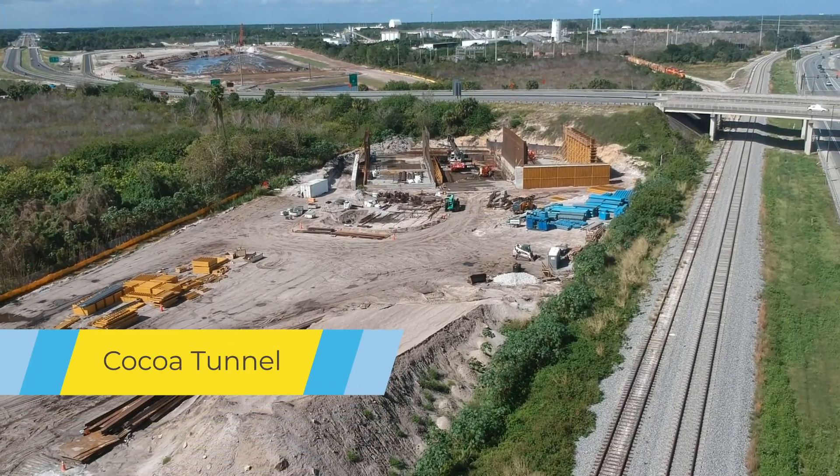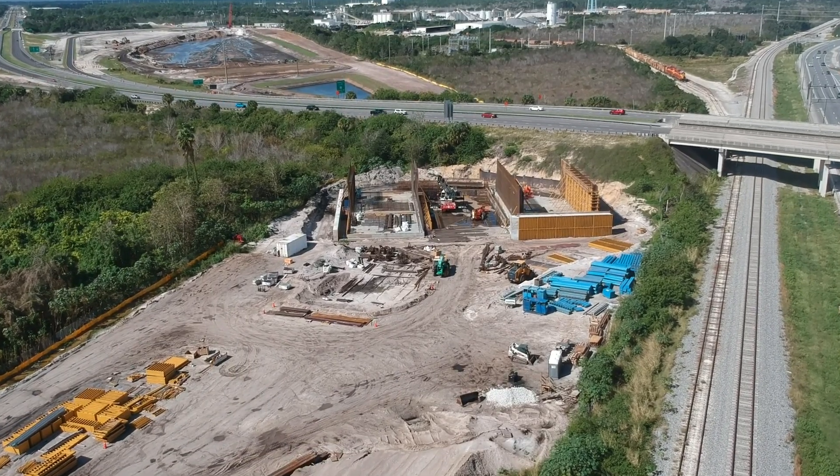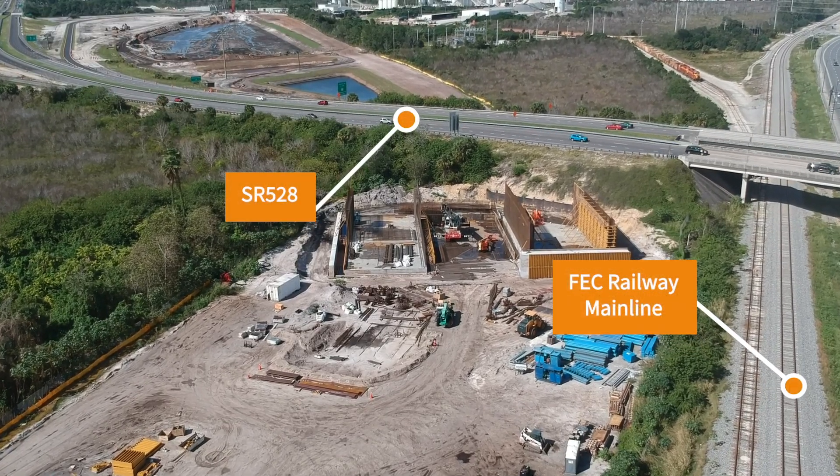And here is the site of the Cocoa Tunnel. Tunnel is the correct term for this location despite what you may think. All the documentation I've seen lists this as a tunnel, which is why I use that term.